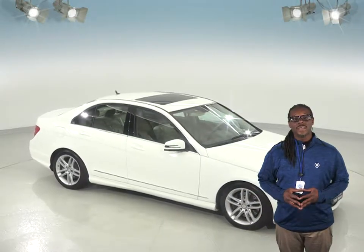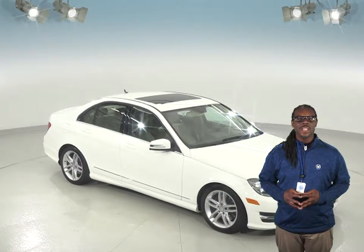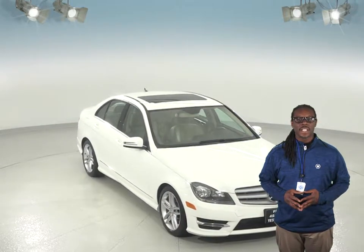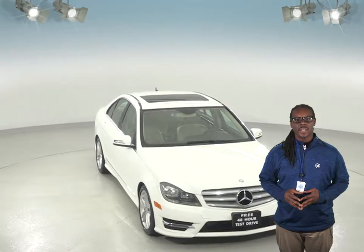Looking for a stylish everyday driver? Then you'll definitely want to check out this 2013 Mercedes-Benz E-Class. This Mercedes is sure to catch your eye with its diamond white exterior.